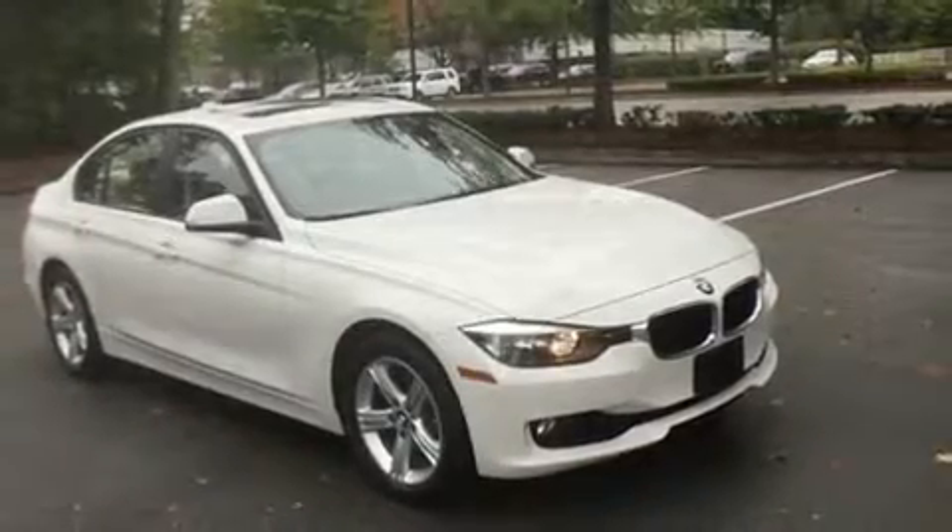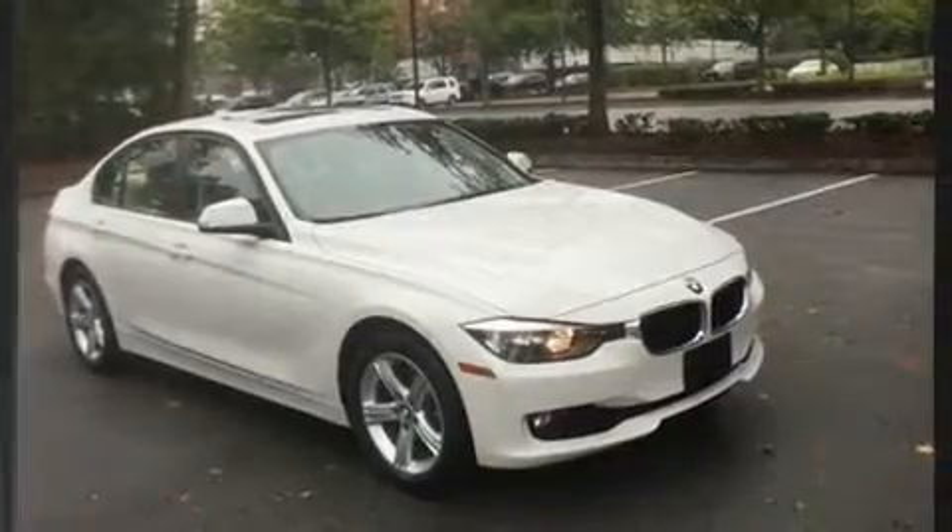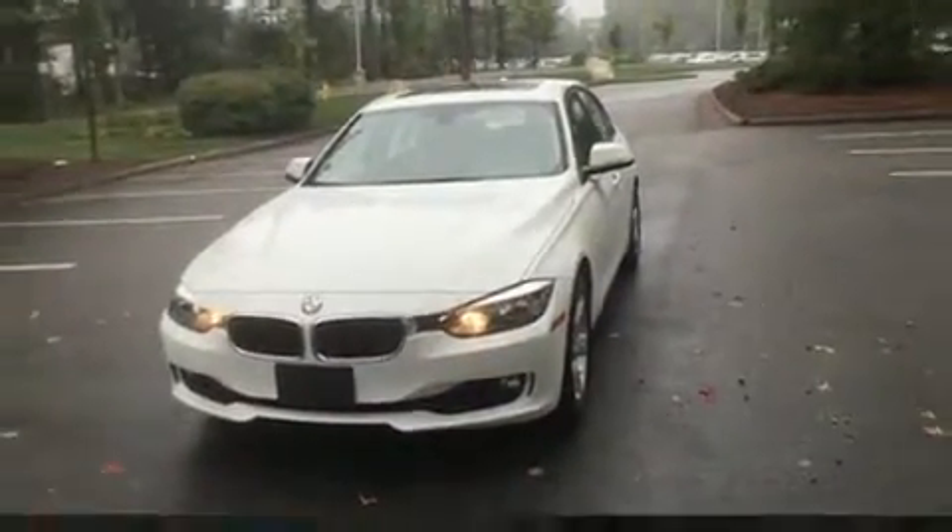Get excited about the 2014 BMW 3 Series. With fewer than 35,000 miles on the odometer, this four-door sedan prioritizes comfort, safety and convenience.